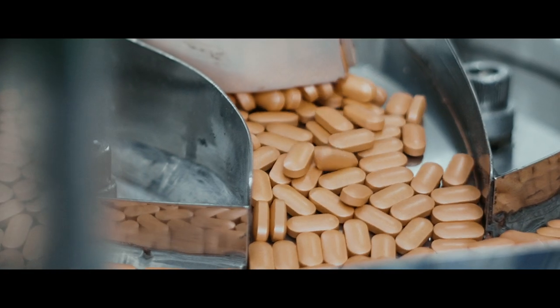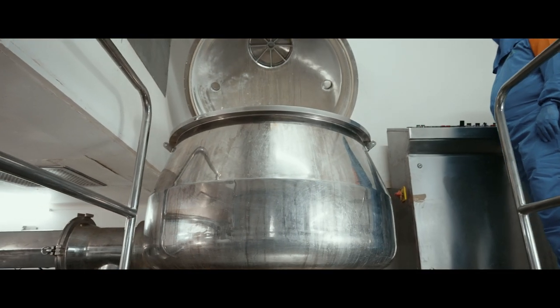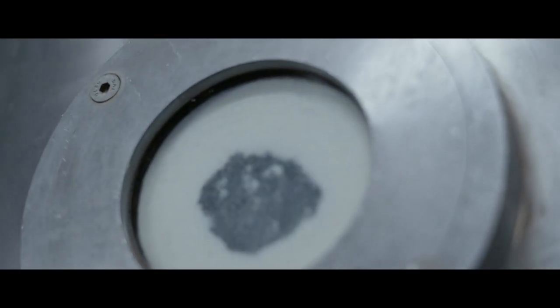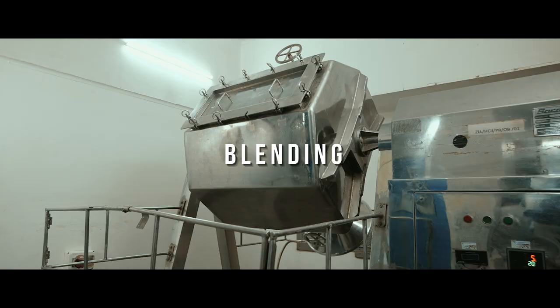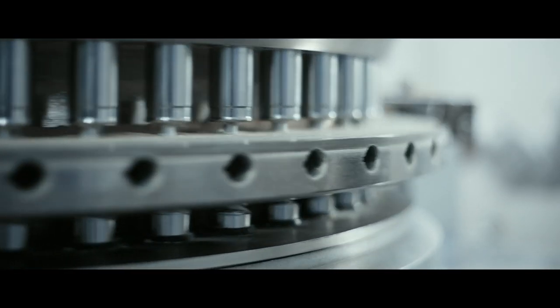The tablet manufacturing process begins with sizing of the core ingredients. The sized ingredients then undergo wet granulation. The granulated material is placed in various high quality blenders. The blended mix is compressed into tablet form.